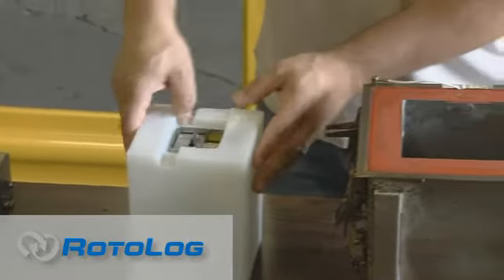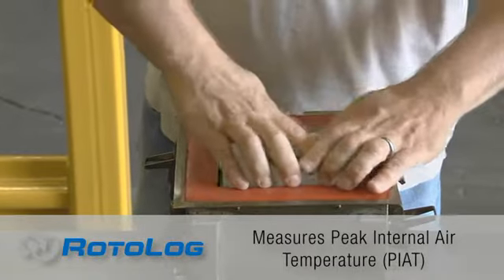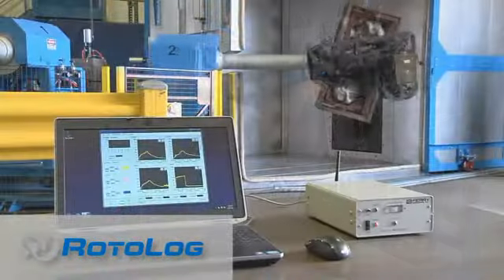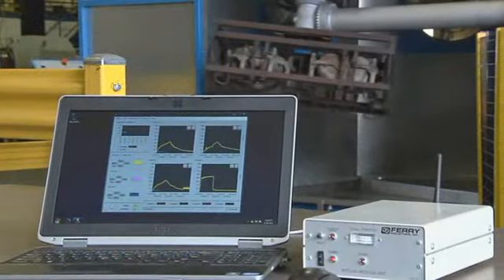Ferry offers another exclusive: Rotolode, the original system for measuring and recording the peak internal air temperature of a mold throughout the molding process, establishing optimum cure cycles and part quality, first part to last part.